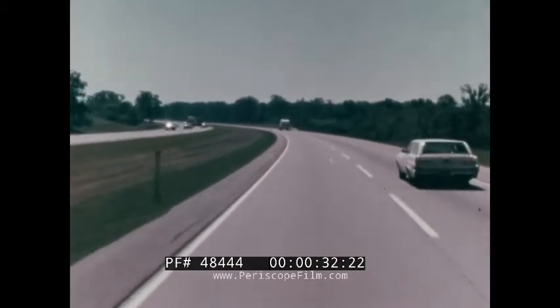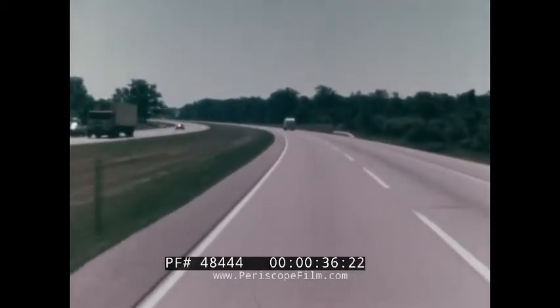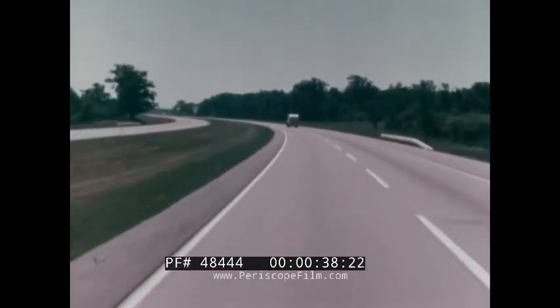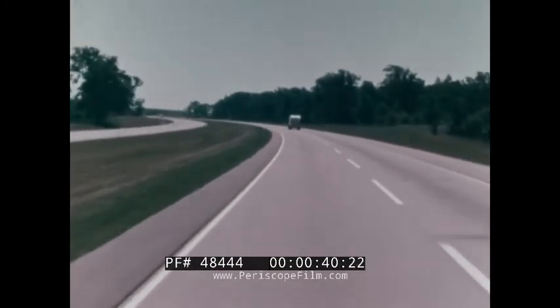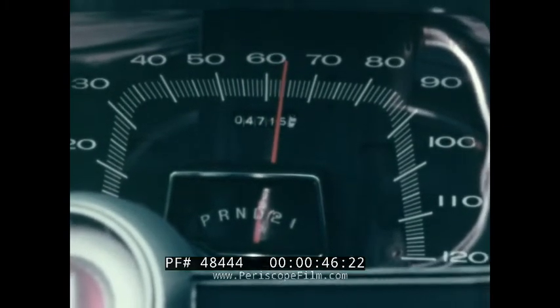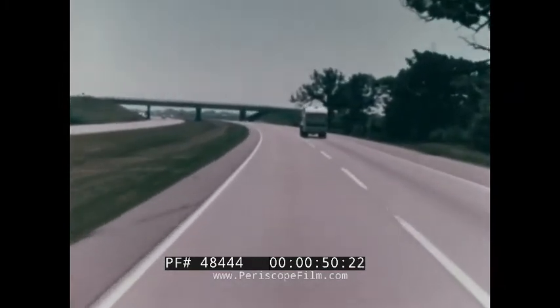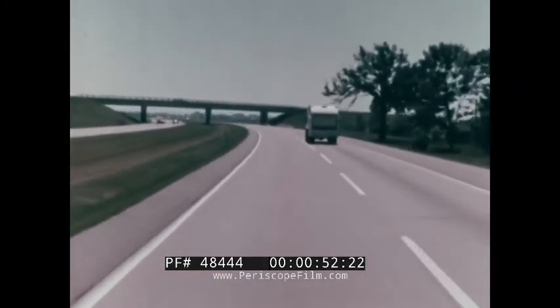Superhighways have taken many of the usual hazards out of the traffic picture, but let's see whether all of the six basic positions of the two-car crash can't still be found in this new kind of driving. You can protect yourself and others on the expressways by applying all of the principles of defensive driving you've learned.